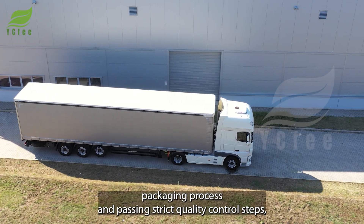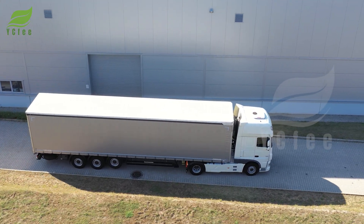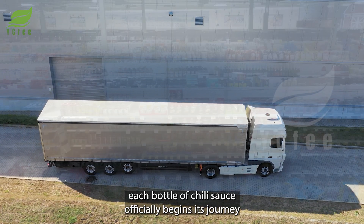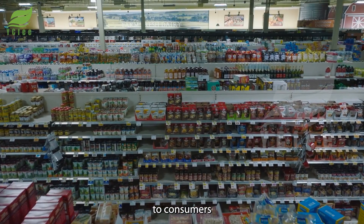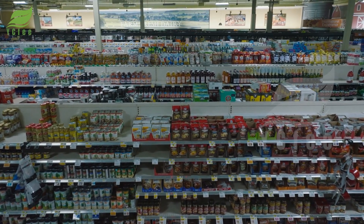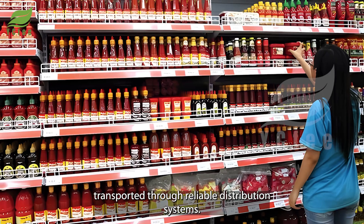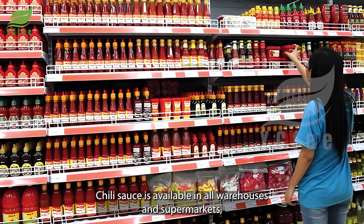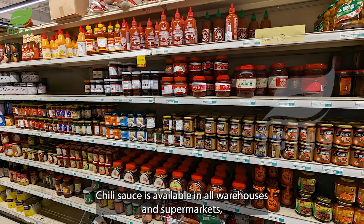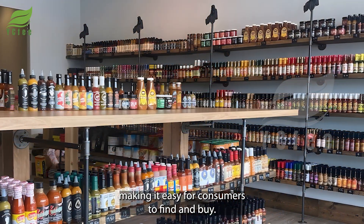After completing the packaging process and passing strict quality control steps, each bottle of chili sauce officially begins its journey to consumers. Transported through reliable distribution systems, chili sauce is available in all warehouses and supermarkets, making it easy for consumers to find and buy.